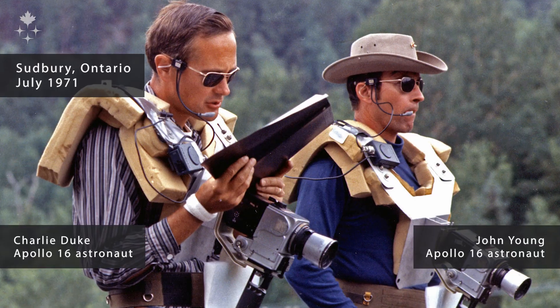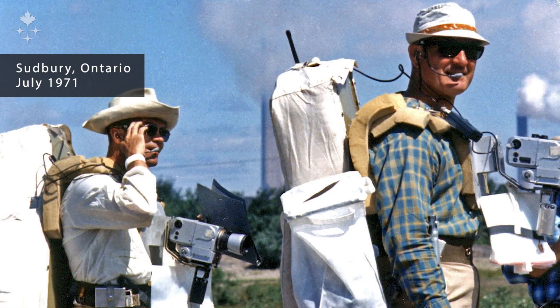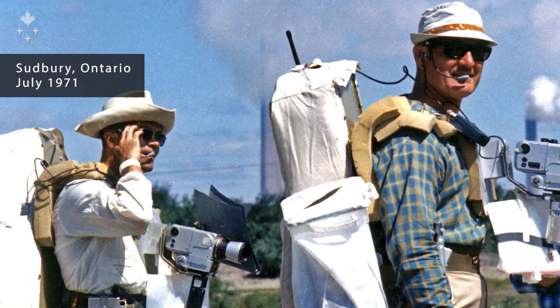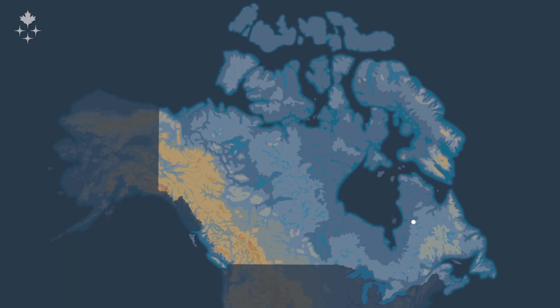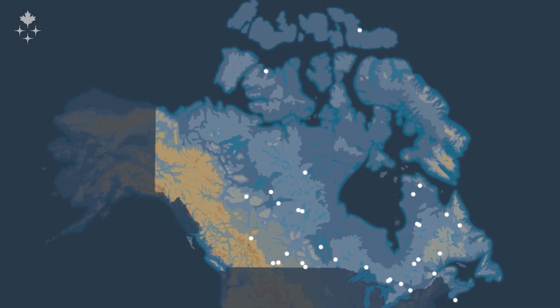Apollo astronauts actually came up to Canada to another impact crater — what we call the Sudbury impact structure around Greater Sudbury in Ontario. We actually have a great record here in Canada of meteorite impacts, probably one of the best in the world. There are about 30 meteorite impact structures here in Canada, which I think makes it quite a unique destination for training astronauts in general.